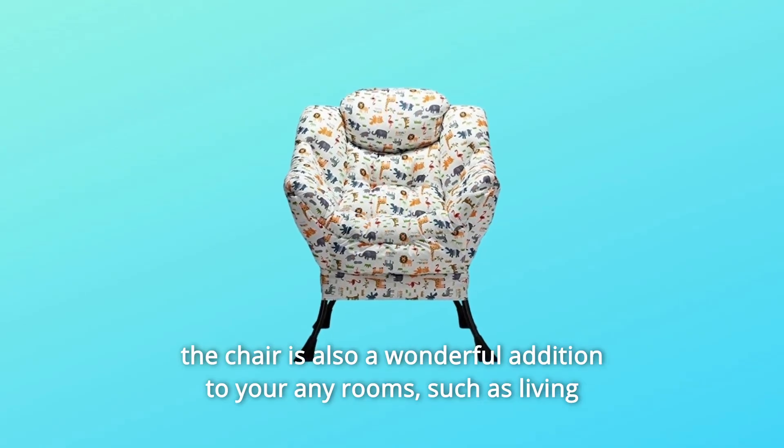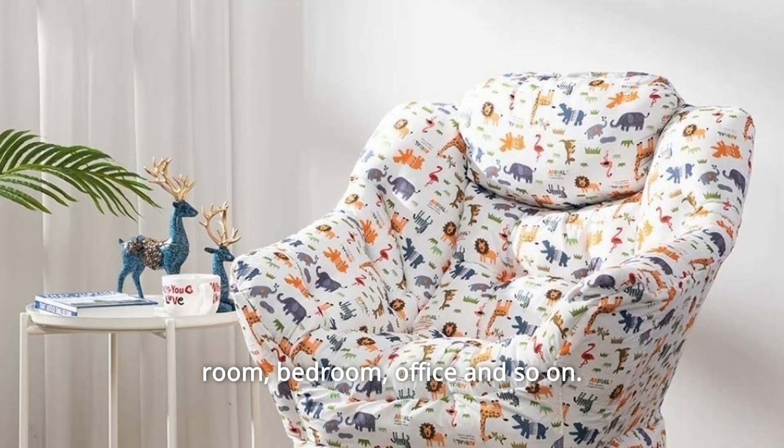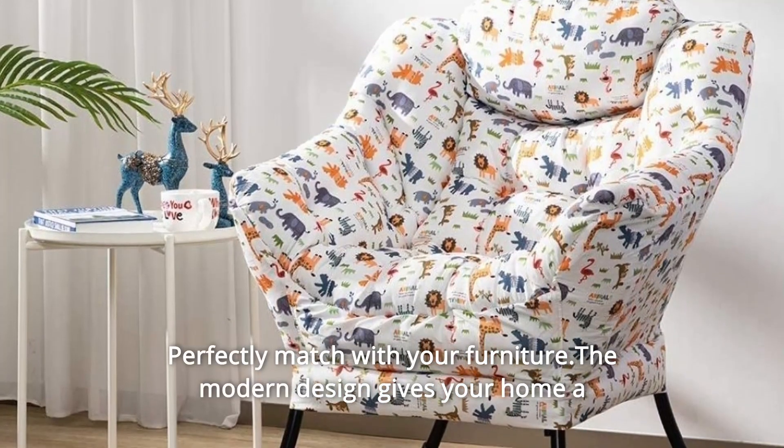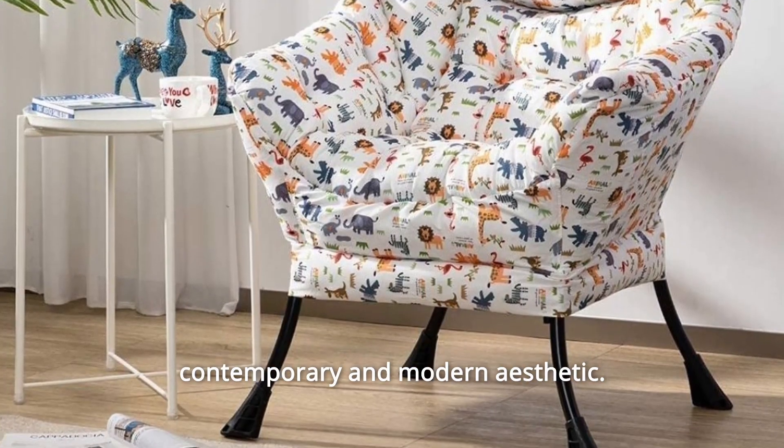The chair is also a wonderful addition to any room, such as the living room, bedroom, office, and so on. Perfectly matched with your furniture, the modern design gives your home a contemporary and modern aesthetic.